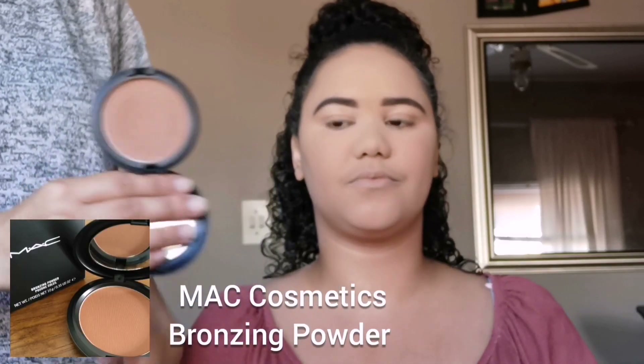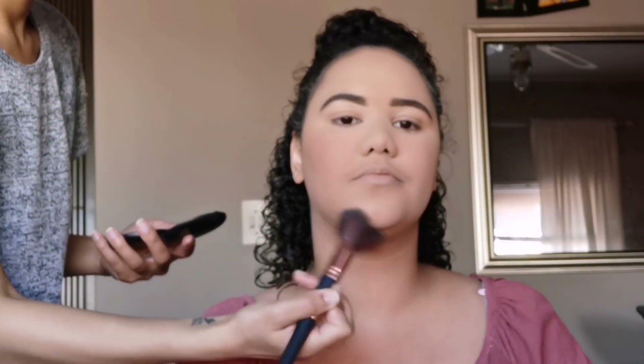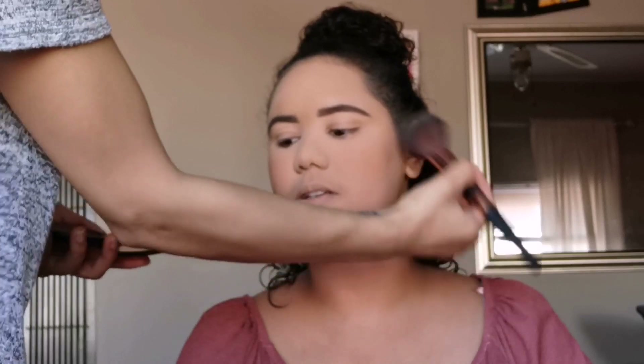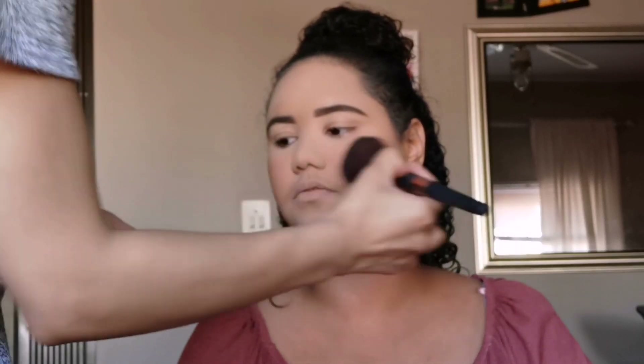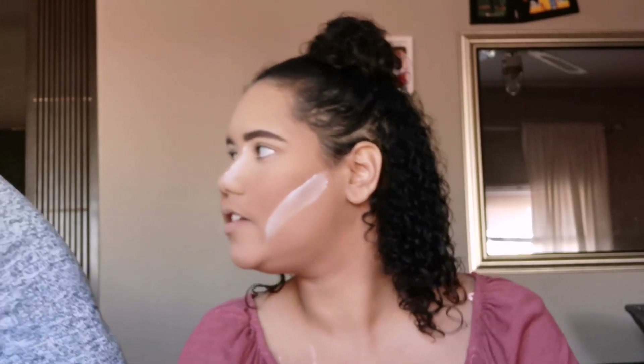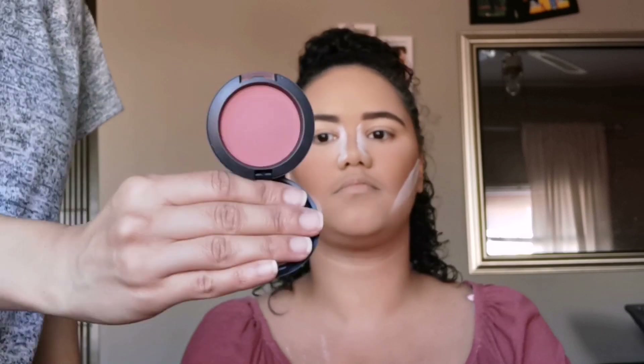Time for bronzing — we're going to use the MAC Bronzing Powder in Refined Golden, just to add a bit of warmth to her face. Now we are contouring. We're going to go in with blush and I'm going to use my MAC blush.